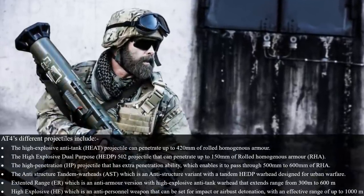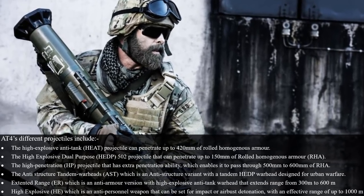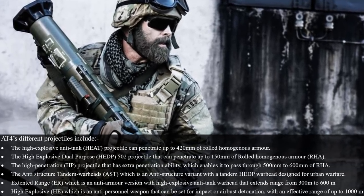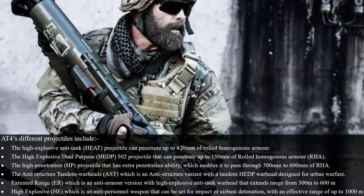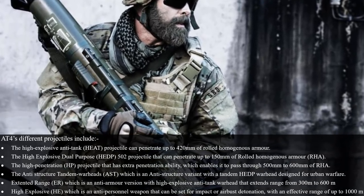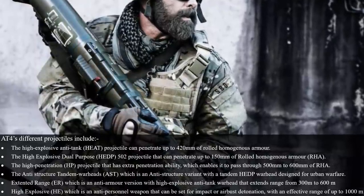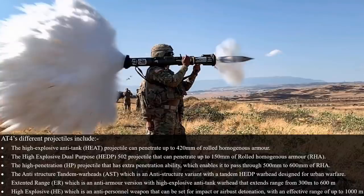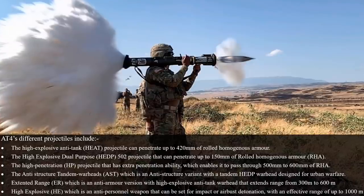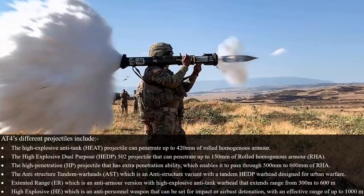The high-explosive anti-tank, or HEAT, projectile can penetrate up to 420mm of rolled homogeneous armor. The high-explosive dual-purpose HEDP 502 projectile can penetrate up to 150mm of rolled homogeneous armor. The high-penetration HP projectile has extra penetration ability, enabling it to pass through 500mm to 600mm of RHA.